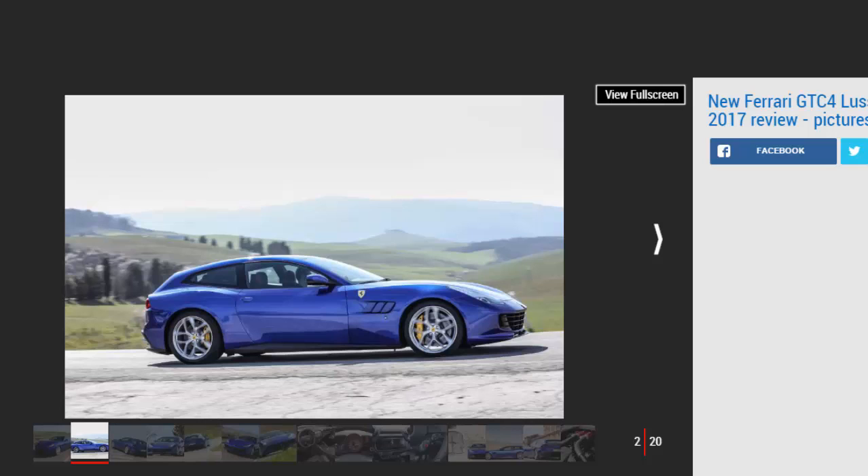If you're lucky enough to be in the market for a £200,000 Ferrari, then pick one or the other — not this mixture of the two.